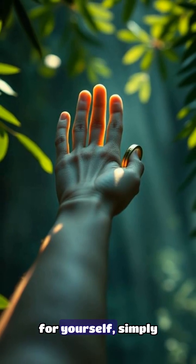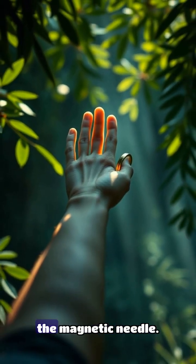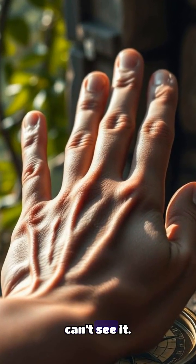To test this for yourself, simply place your fingertips on a compass and notice how they align with the magnetic needle. You'll find that your fingers are actually reacting to the magnetic field, even if you can't see it.